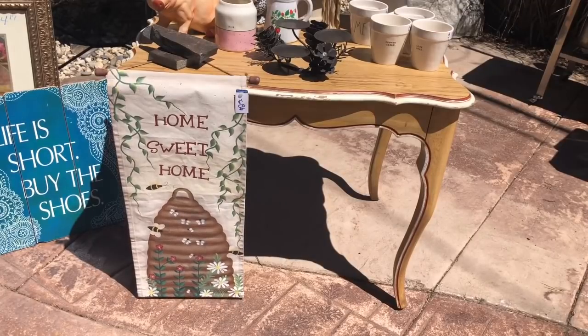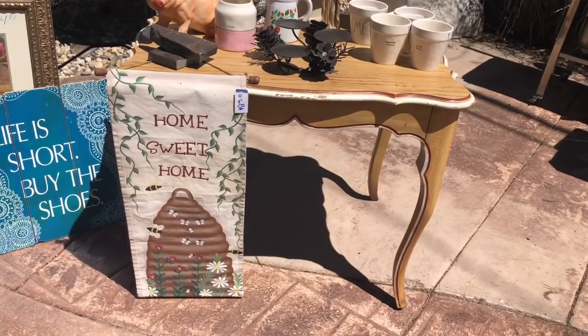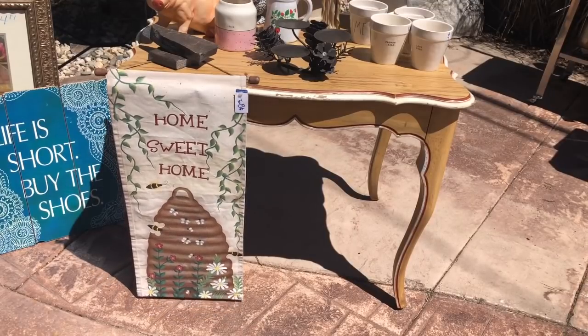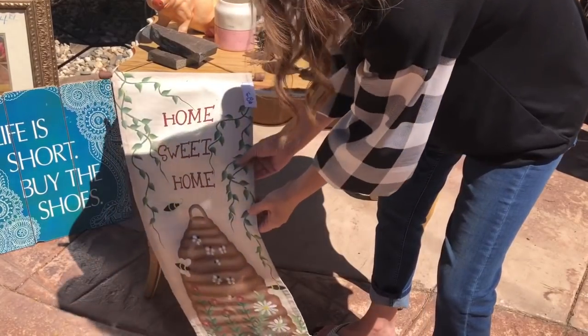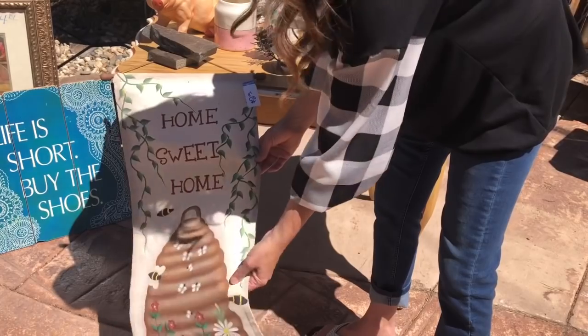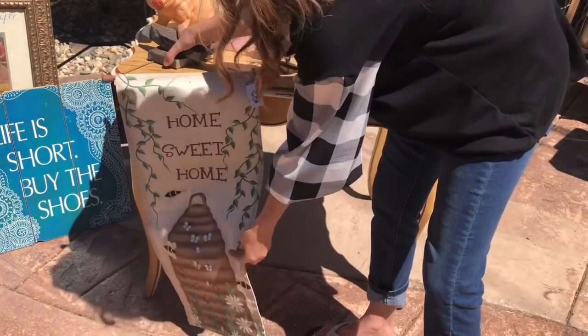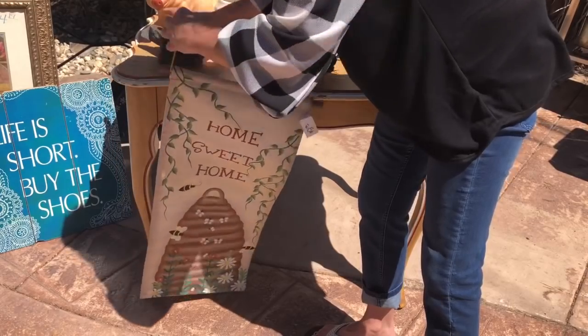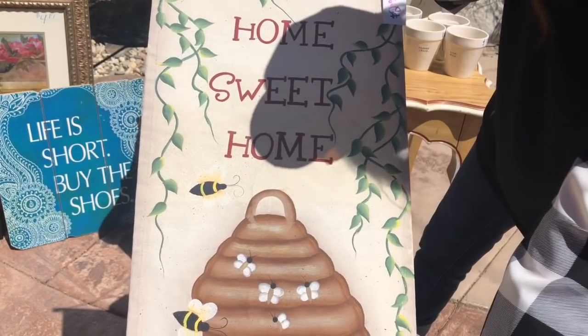And then you can see this darling little yard flag hanging on the front of it. It's got our favorite things — bees and a beehive — and it says 'home sweet home.' It's a heavy canvas fabric that this is painted on. It was $2.19, it's in great condition, and I think I'm going to keep this for myself.